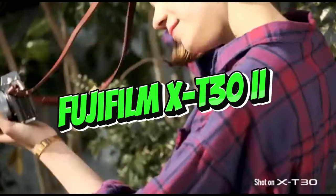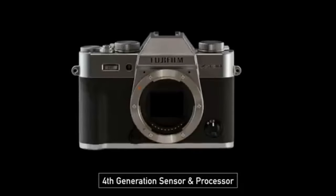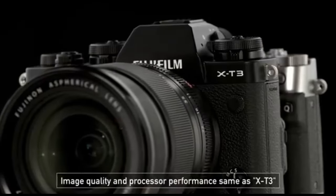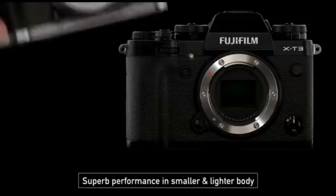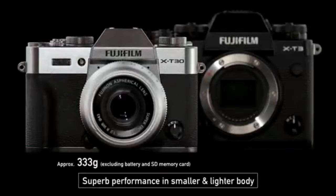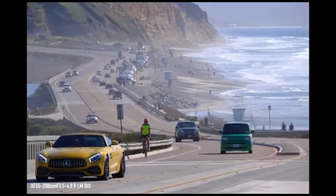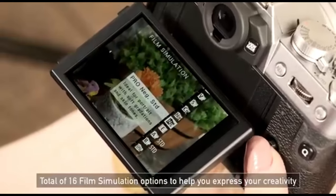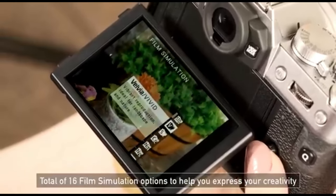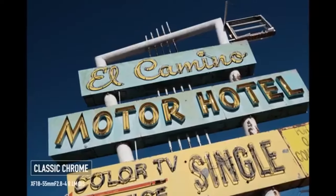Number 5: Fujifilm X-T30 II. The Fujifilm X-T30 II is well known for being a small and flexible mirrorless camera that is ideal for travel photography. It is the successor to the successful X-T30, and its small size and low weight make it a great companion for globetrotters. With Fujifilm's acclaimed X-Trans CMOS sensor and X-Processor, it produces images with rich colors and great detail. The camera's sophisticated autofocus system enables fast and accurate focusing, which is essential for capturing impromptu moments when traveling.